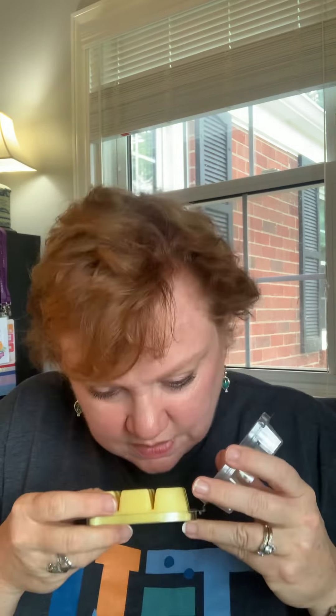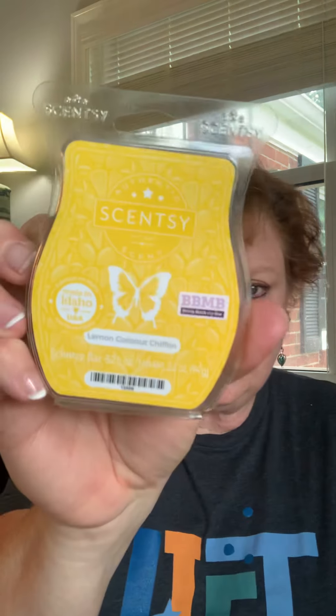Wow. If you like bakery, this is a soft kind of lemon bakery scent. It leans a little more that way because you smell the butter cake — you smell the lemon and the butter cake, but it smells so good. Lemon Coconut Chiffon is really considered a citrus scent, but it could go either way. It's really good.